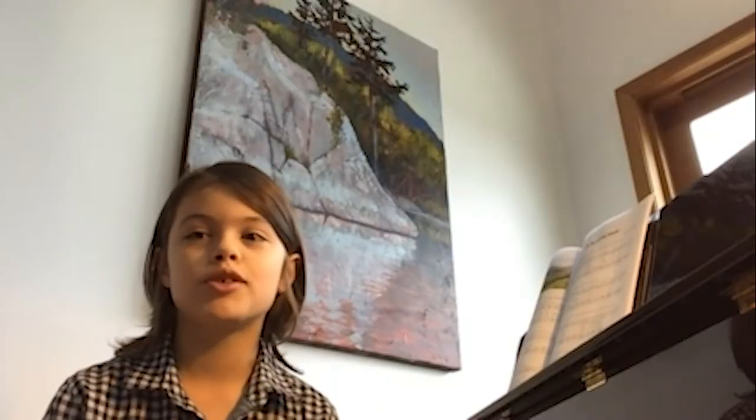Thanks so much for teaching us about the Wagner tuba, Sheila. Now we have a very special guest we'd like you all to meet. This is a piano student who's going to tell us a little bit about what it's like to be a young musician. Hi. Thank you for joining us. What's your name and how old are you? My name is William and I am nine years old. Could you please show us your instrument and tell everyone how long you've been playing? Well, this is my piano. I've been playing for about two years.